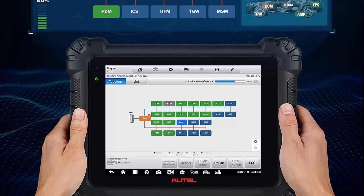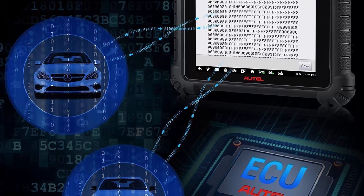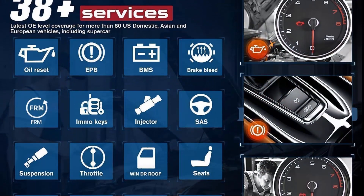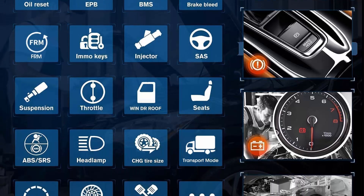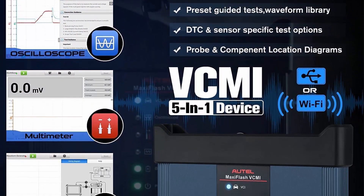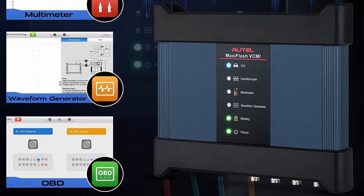The advanced 5-in-1 Autel MaxiFlash VCMI functions as a 4-channel oscilloscope, waveform generator, multimeter, and OBD2 combustion check, helping MaxiSys MS-919 realize multiple functions including diagnostics, detection, and signal simulation. It's a DPDU, SAE J2534, and RPE-1210-compliant pass-through programming interface, capable of connecting with OEM diagnostic tools to diagnose and program more passenger and commercial vehicles — including Volvo, VW, Benz, and more.